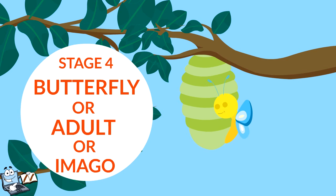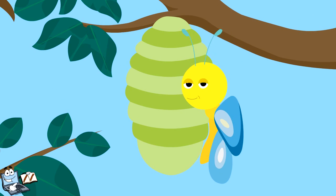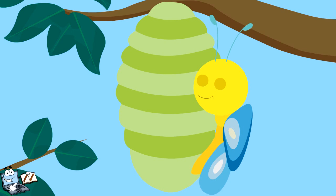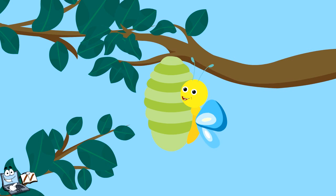Stage 4: Butterfly — Adult — Imago. In stage 4 of the butterfly life cycle, the chrysalis gets opened and a very beautiful butterfly emerges from it. A butterfly is also called an Imago or an adult. Butterflies are so nice and colourful. When the butterfly first comes out, its wings are misty or damp, and also very silky and soft. These wings are folded against the body of the butterfly. The butterfly is tired and distressed at this stage, so it rests for some time. Once it has finished the rest period, it will be ready to start flying, and it will begin to pump blood into the wings to get them flapping and working properly.